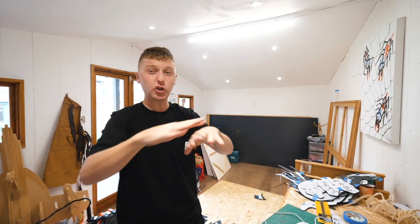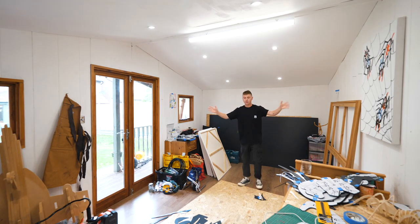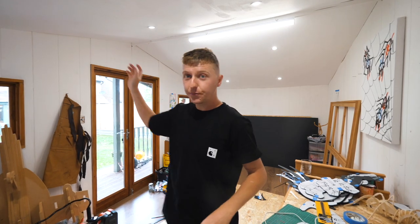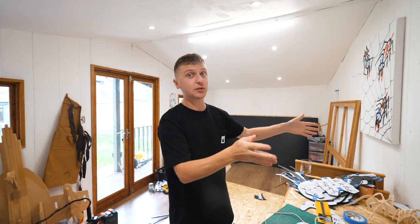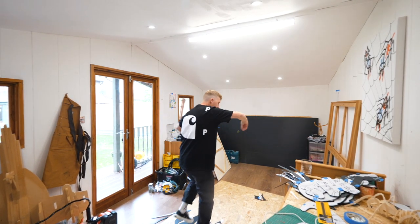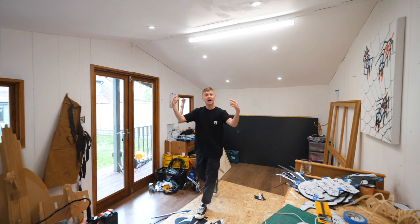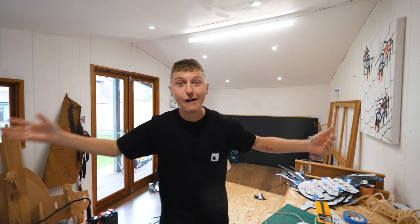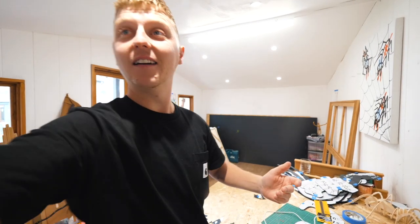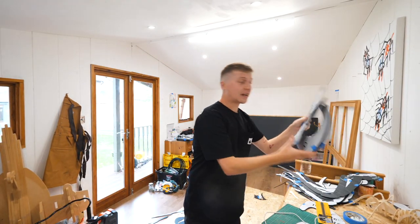I used to do these on a huge machine, bigger than this piece of wood that's on the floor — it was massive, it probably wouldn't even fit in here. What it did was I created 3D drawings for the models and then imported them into a computer, which then sent it to this huge machine and it cut it out with a big arm that had a drill on it. It routed out all the shapes and I slotted it together. I don't have one of those in the studio, so all I'm going to be using is a jigsaw, a pencil, and all my little stencils.